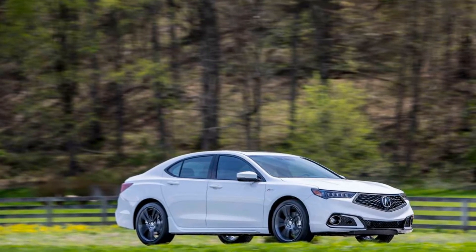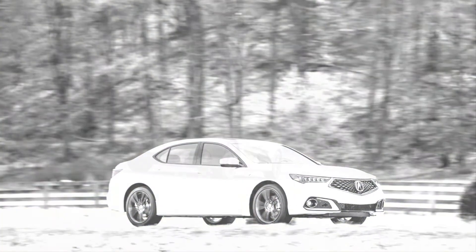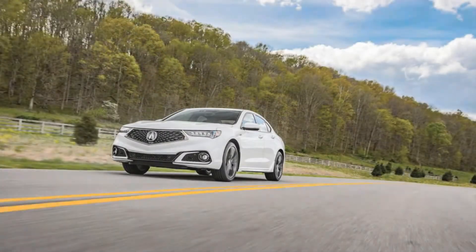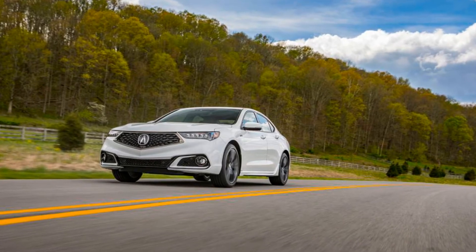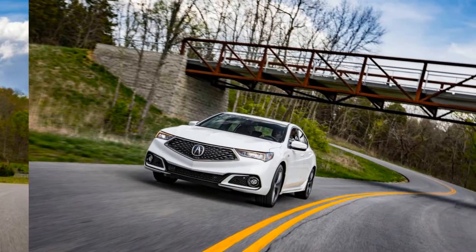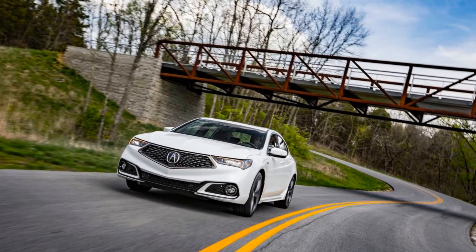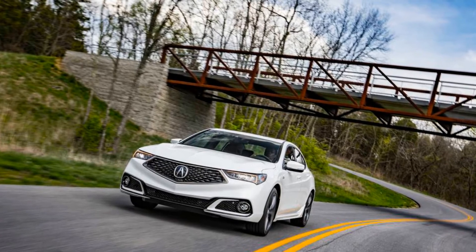The A-Spec interior can be finished in red leather or black leather and micro-suede, and it features more aggressively bolstered seats, a sport steering wheel, brushed aluminum-look trim, red ambient lighting, ventilated front seats, and a wireless charging pad. Choosing the A-Spec package also brings a firmer suspension setup with stiffer springs and a retuned rear anti-roll bar.